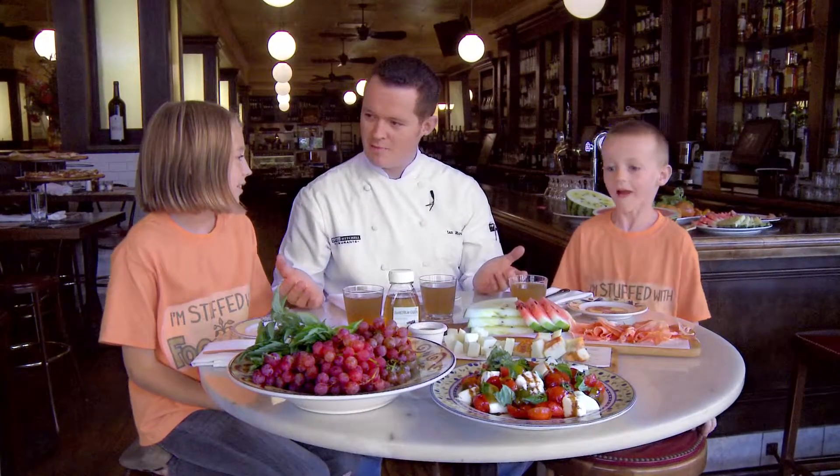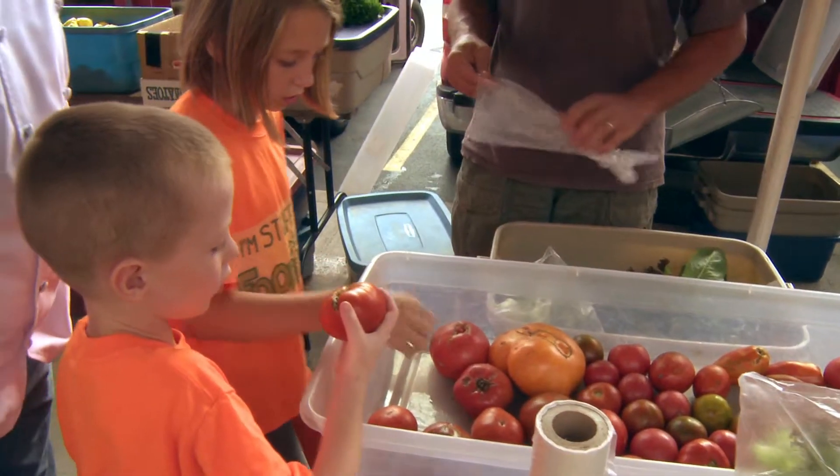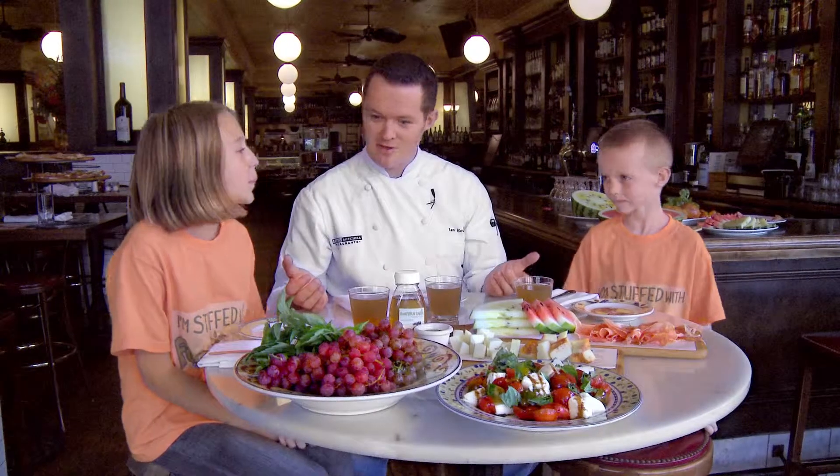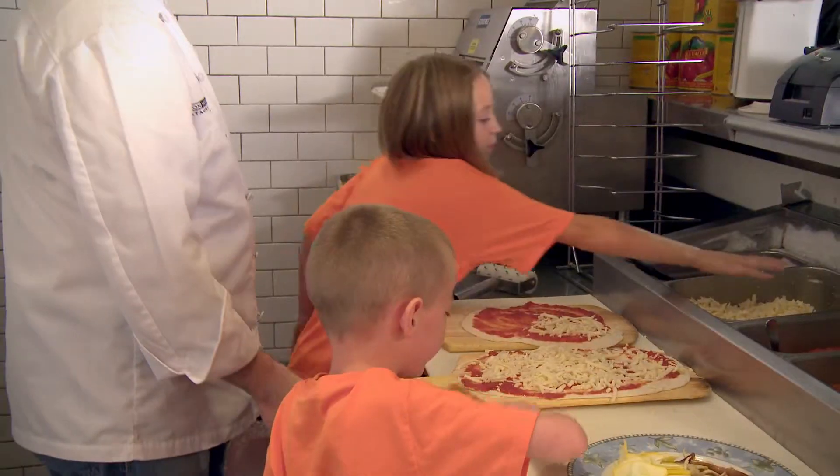Alright guys, so we went to the market, had a great time in the market, got all kinds of fresh food and fruits and cheeses and stuff, then we came back to the restaurant, cooked it all up and had some fun in the kitchen.